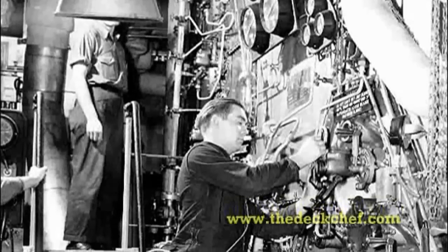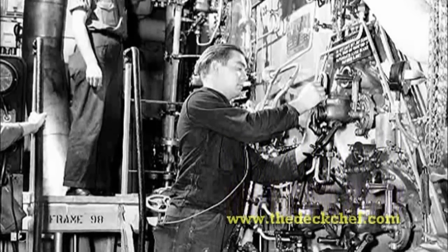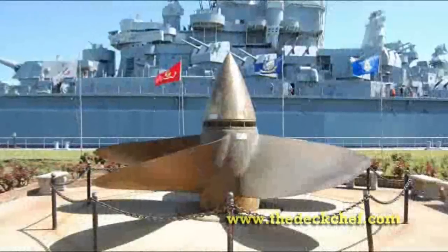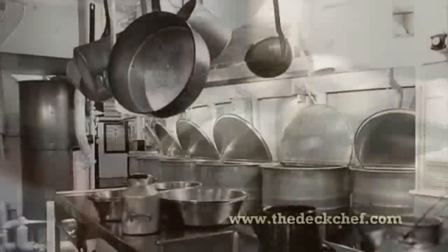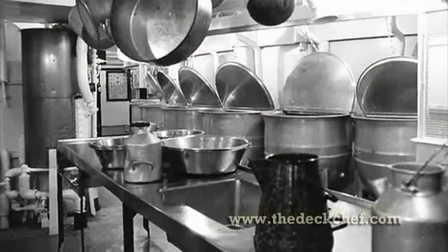She had four engine rooms, each with two boilers and two turbines, a horsepower of 130,000, four propellers each weighing about 18 tons. The USS Alabama had a crew of about 2,500 men, and cooks and bakers worked about 24 hours a day, seven days a week. It took four 80-gallon pots to make 320 gallons of coffee every morning. The cooks prepared more than 7,500 meals a day, over 50,000 meals a week — about 2.5 million meals a year, all in the middle of the ocean.